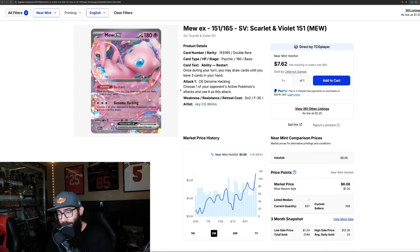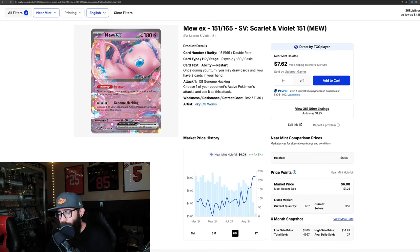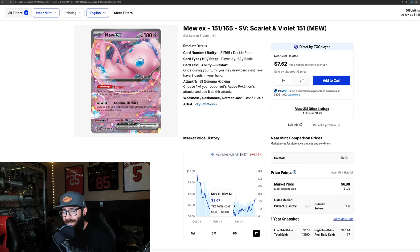Then we have the Mew — look at this. 51% on the three-month chart, 35% in the last month alone, going from $4.48 up to $6. I've seen some big moves on this Mew. Six-month chart is up 44%, but on the one year it's actually down — it was over $10, almost $11, and it bottomed out right around $3. So it's on a big bounce. The Mew EX from 151 — very interesting.